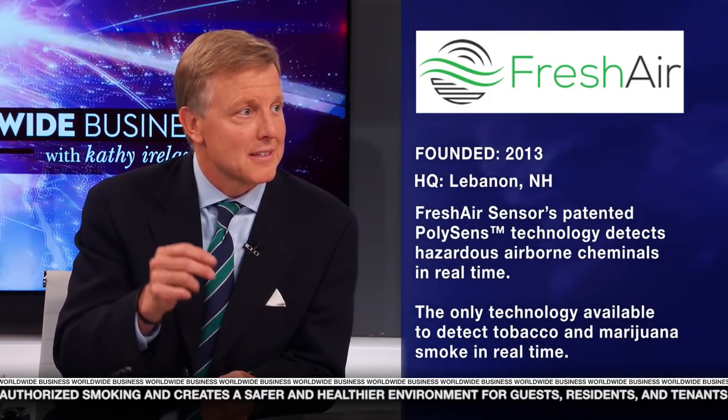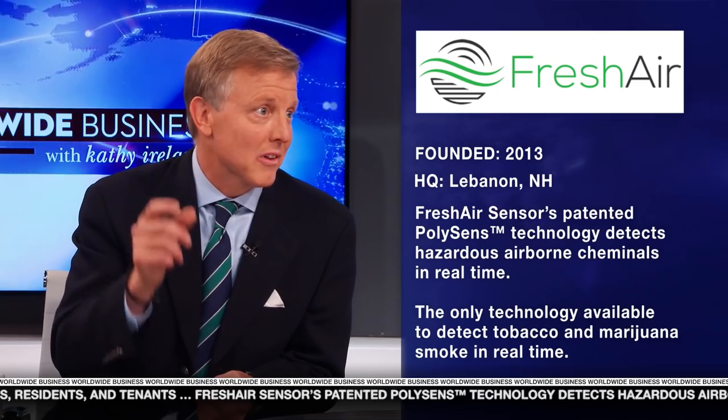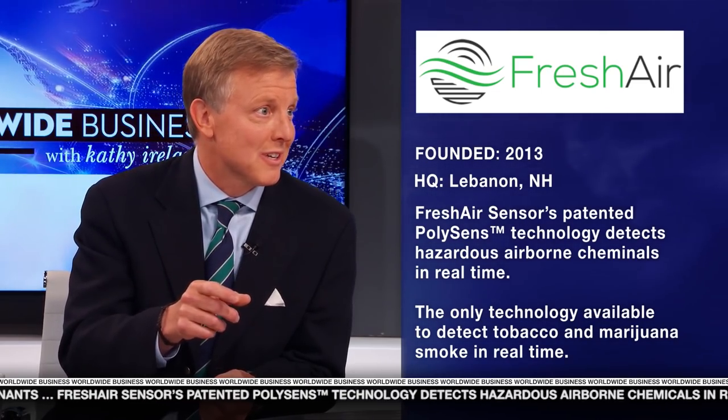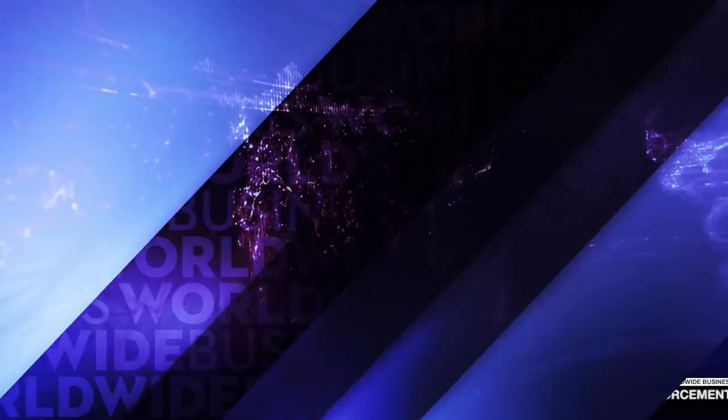Why is it so important to detect airborne nicotine? We want to be able to provide our clients with the proof that smoking has happened. When we think about accuracy, it's about sensitivity and specificity, and that is at the molecular level. Our sensors can show you scientific proof, time-stamped in a particular location, that smoking has occurred.